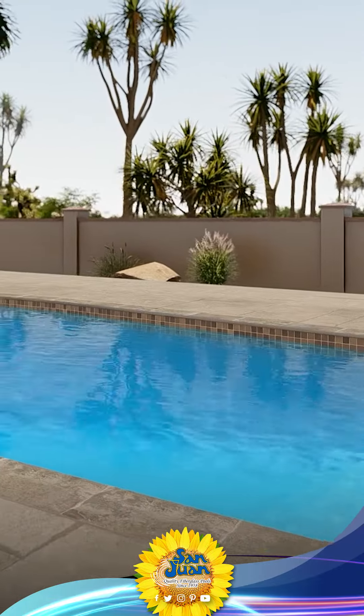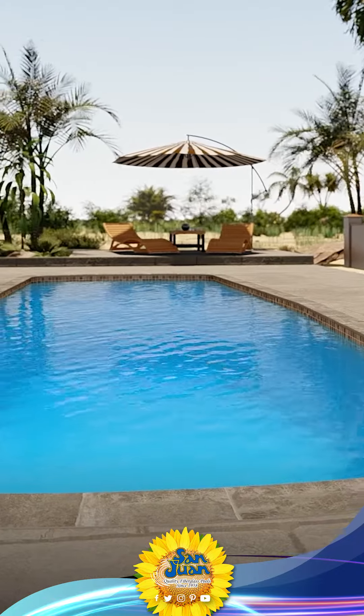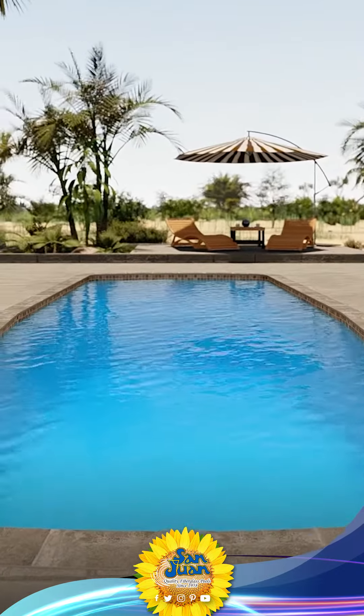We're confident that you'll fall in love with this fiberglass pool just as much as we have. Make this summer a staycation to remember with the Waikiki 2 Fiberglass Pool.